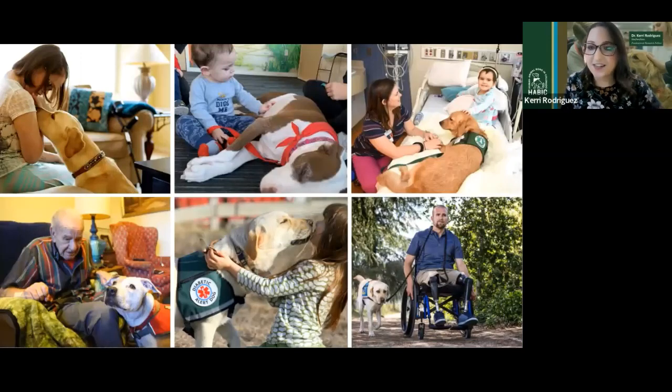Opportunities for dogs to work in specific roles to improve human health and well-being are rapidly increasing. These pictures illustrate different dog roles ranging from medical alerts such as diabetic alert dogs, to therapy dogs visiting nursing homes and hospitals, to emotional support dogs and service dogs. It's important that mental health providers, disability advocates, policy makers, and every member of the general public be educated about the differences between these terms.